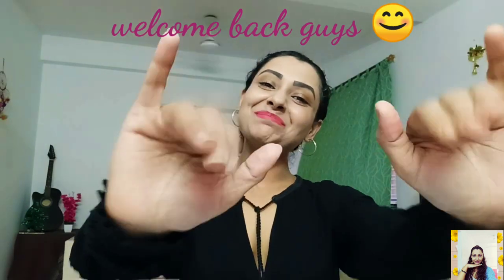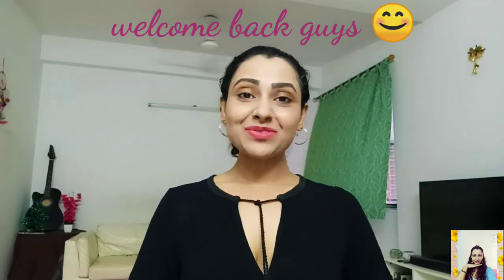Hi guys, this is Tanu and welcome back to my channel. My today's video is going to be really exciting because very recently I have done a huge haul on H&M from Myntra. I bought so many things so I can't show you my entire collection in just one video, so I'm gonna make H&M haul part 2 also. I got everything on a sale and the sale is still on, so make sure you go ahead and check out their entire collection on Myntra. I bought everything on 70 to 80% off.